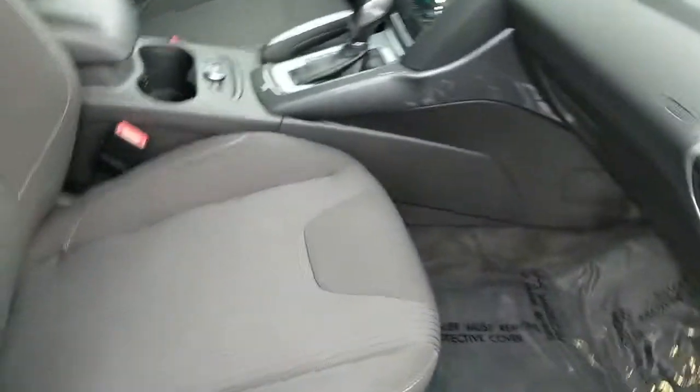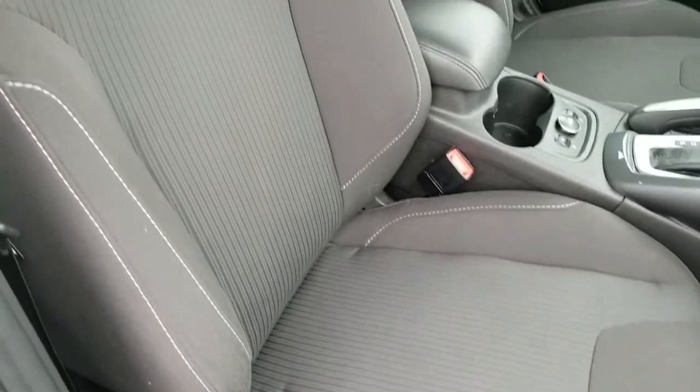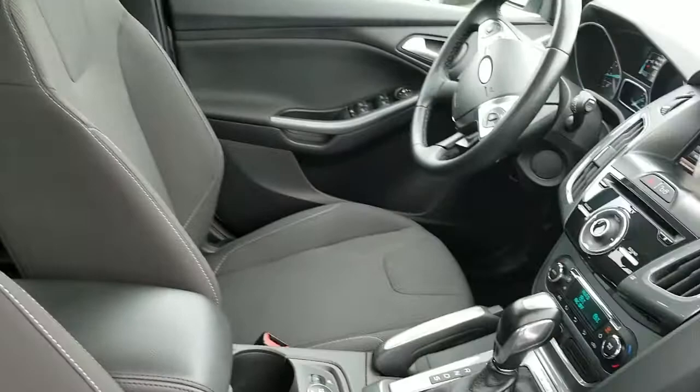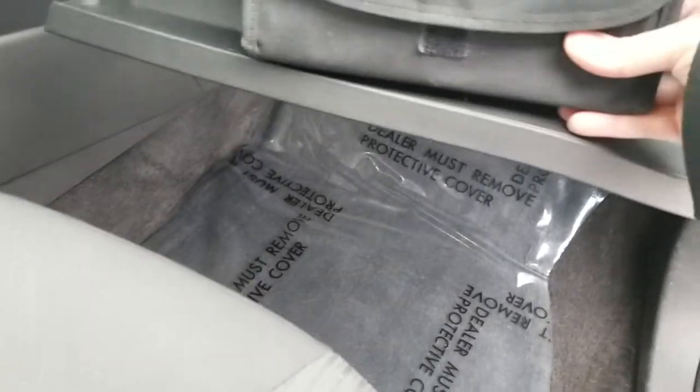It's got a nice black cloth interior. I didn't find any rips, tears, or burns — it's very clean. It does have its owner's guides.